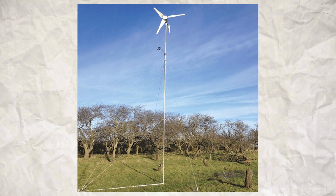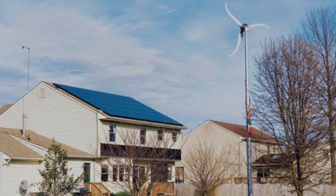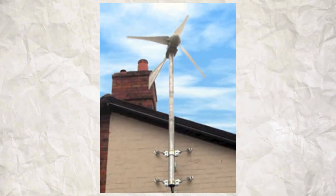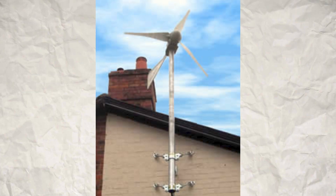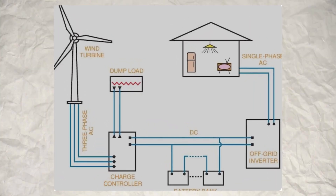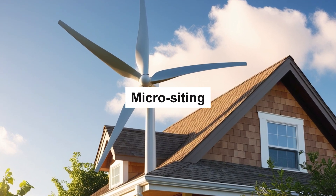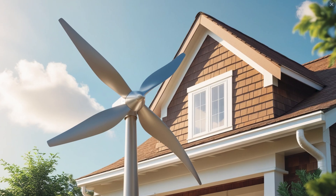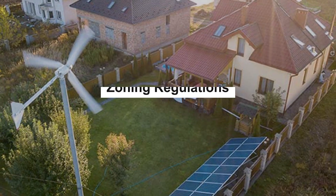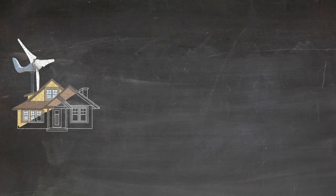Establish a budget for the initial investment and ongoing maintenance costs. Investigate local, state, and federal incentives or rebates for installing wind energy systems, as these can significantly offset initial costs. Also consider micrositing — optimal placement of the wind turbine to maximize exposure to prevailing winds — and ensure compliance with local zoning laws and obtain necessary permits.